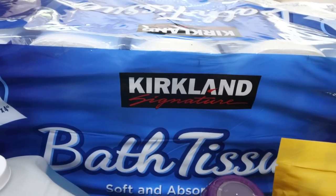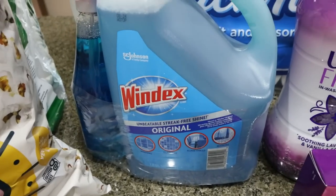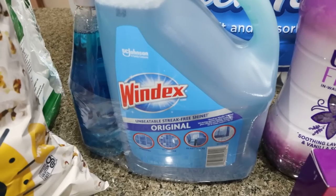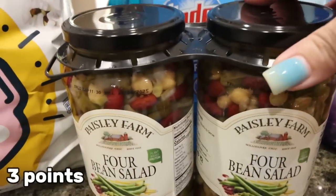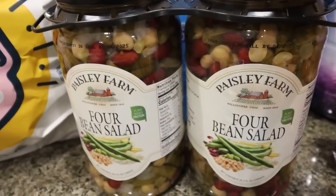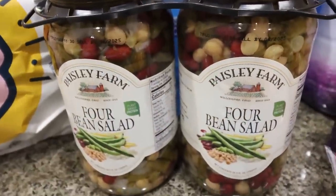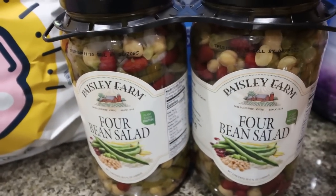Behind all my other goodies is toilet paper — another thing we always get at Costco. We did grab another big thing of Windex, which is also an amazing deal right now at about $8 for the big refill and a full-size Windex. Troy got the four bean salad — the Paisley Farm brand from the Costco, which has been there forever. It actually reminds me of my dad. I'm not a fan so I won't be eating these, but it was a really good deal — about $8 for two jars.